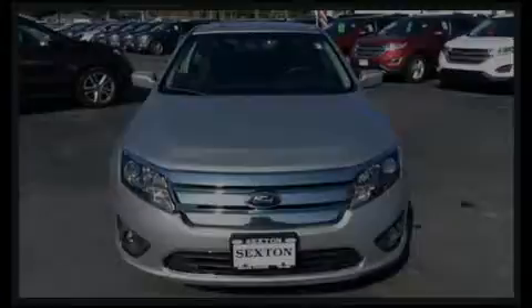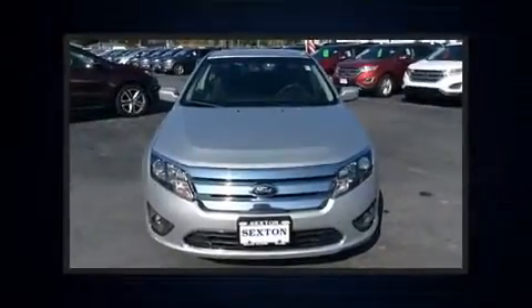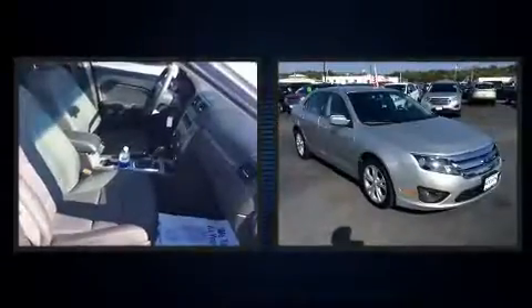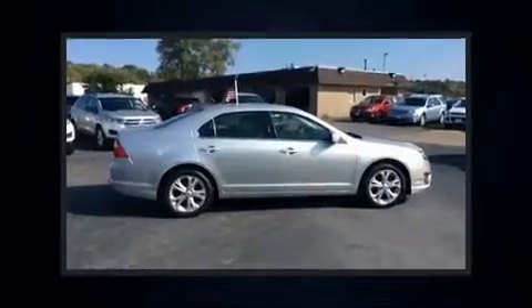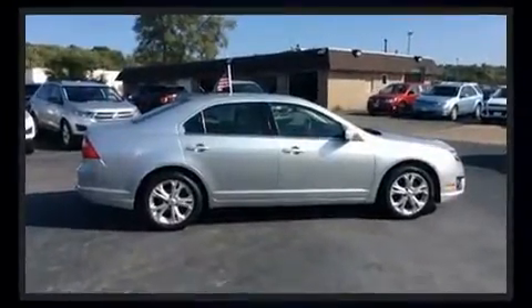Experience driving perfection in the 2012 Ford Fusion. This four-door, five-passenger sedan has just over 80,000 miles. It features an automatic transmission, front-wheel drive, and a 2.5-liter four-cylinder engine.